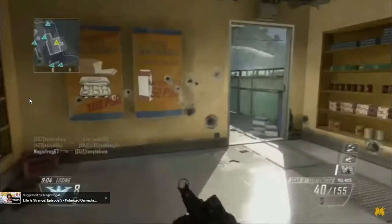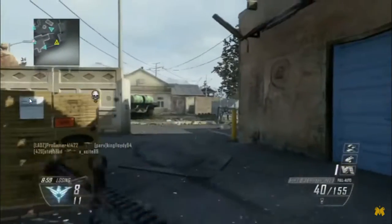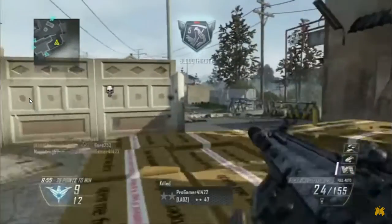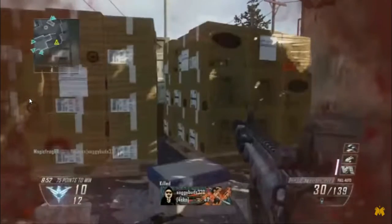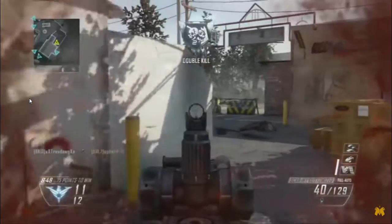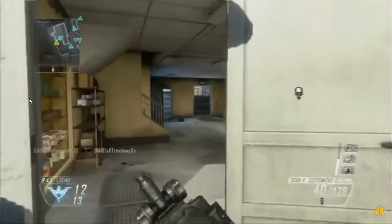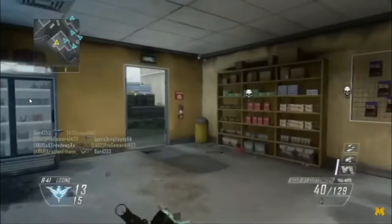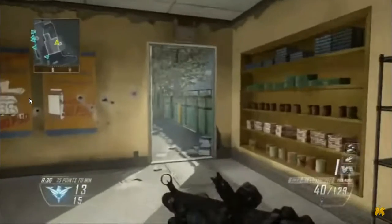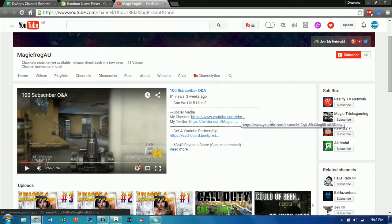The channel trailer is a 100 subscriber Q&A. The creator thanks his subscribers for 100 subs and gets into answering questions. For example, TheAndroidGame89 asks what his favourite Call of Duty is, and he says probably Call of Duty 4 or Black Ops 2 — he's put the most time into Black Ops 2 but Call of Duty 4 was his first and he thinks it's the best because everything is even and equal, with the same killstreaks for everyone. So a really nice Q&A.